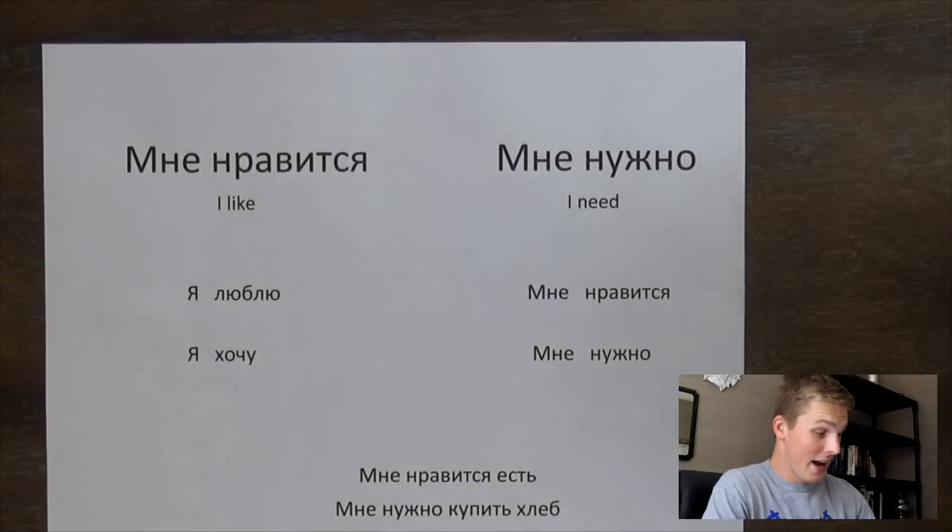Hey, what's up, guys? How's it going? My name is Fedor and are you excited? Because I am super excited. Today we're gonna continue talking about emotions, desires and needs, and in this video we're gonna cover 'I like' and 'I need.' Let's get to it.